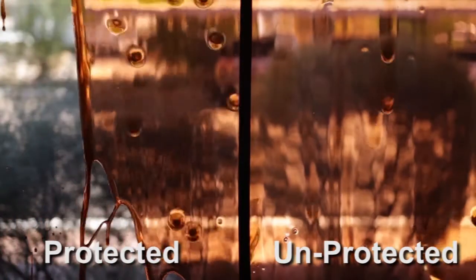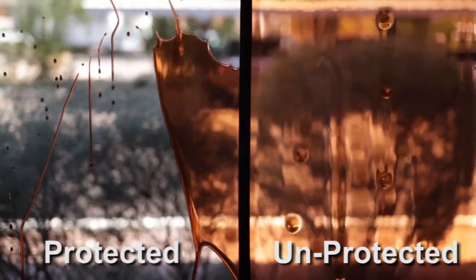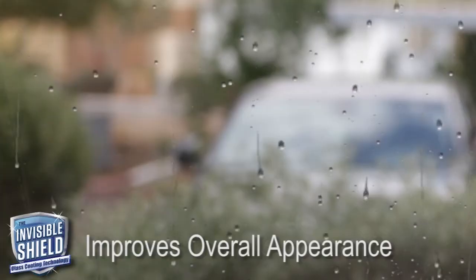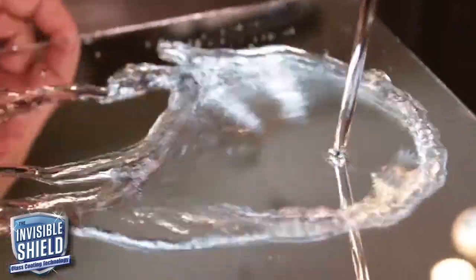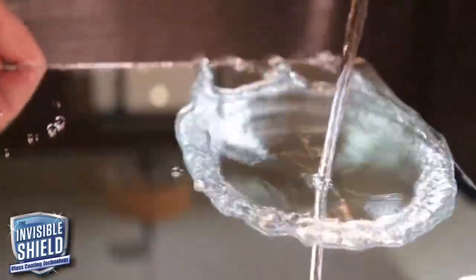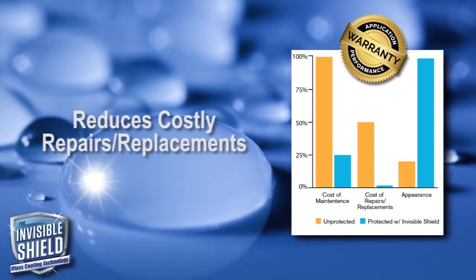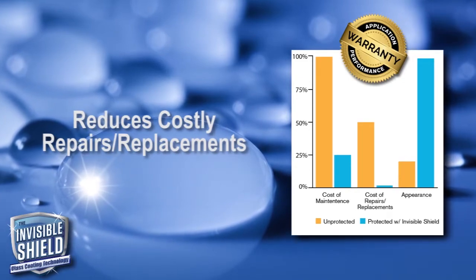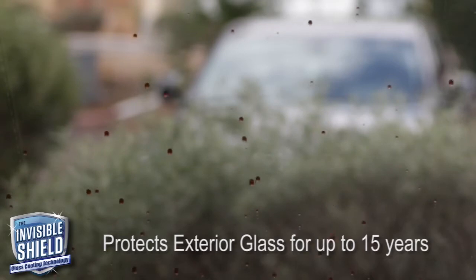Invisible Shield turns ordinary glass into high-performance protected glass and prevents degradation for easier cleaning and vastly improved appearance. Invisible Shield's durable ultra-hydrophobic finish repels water, soil, and stains and protects glass against wear to reduce costly repairs and replacements. A single application will protect exterior glass for up to 15 years to keep it in a clear and pristine condition.